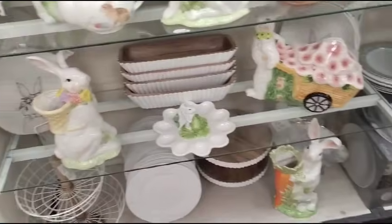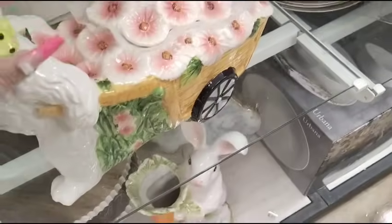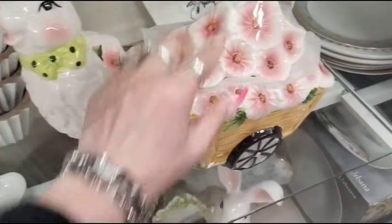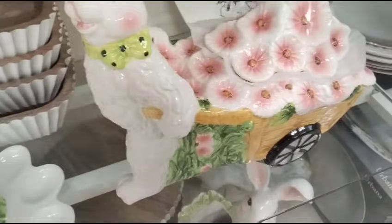Hello friends, we are back at HomeGoods, and look at this gorgeous piece. I really want it, I just don't think I have room for it, but we'll have to see. That is a beautiful piece — it's a container, however you want to call it. It's gorgeous.